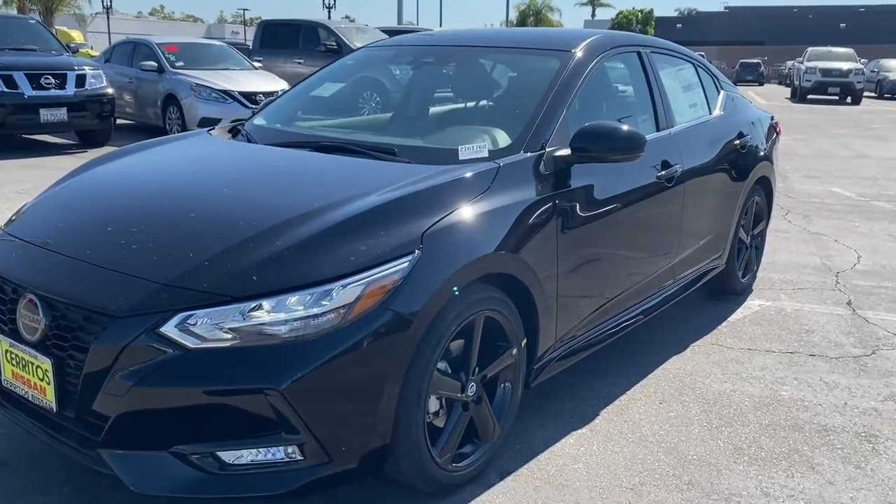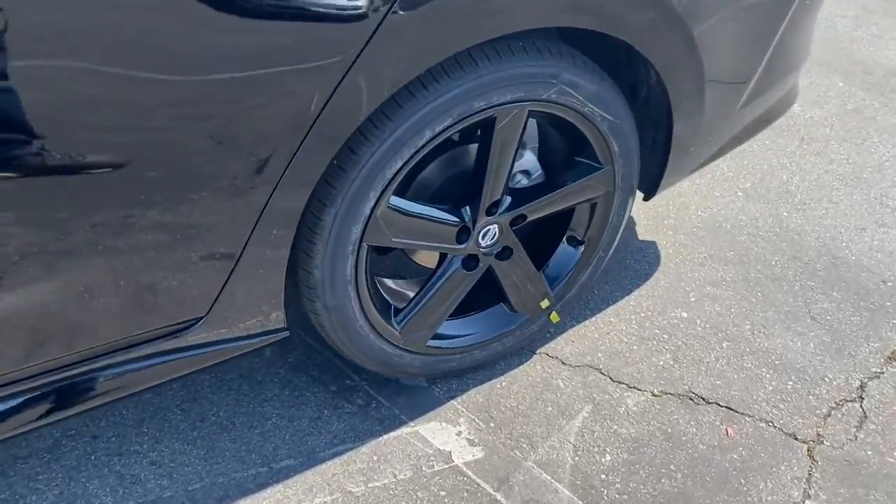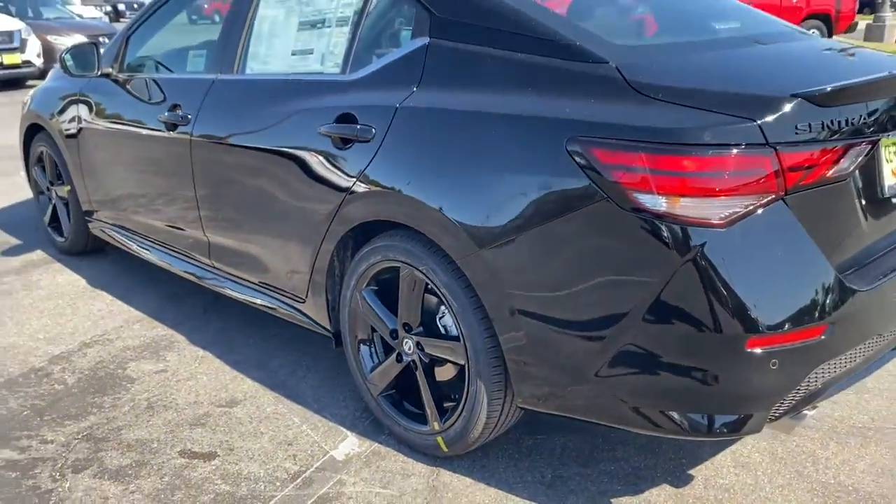Here is a wonderful 2022 Nissan Sentra. Comfort, convenience, safety, and fun are all yours in the sleek and spirited Sentra.